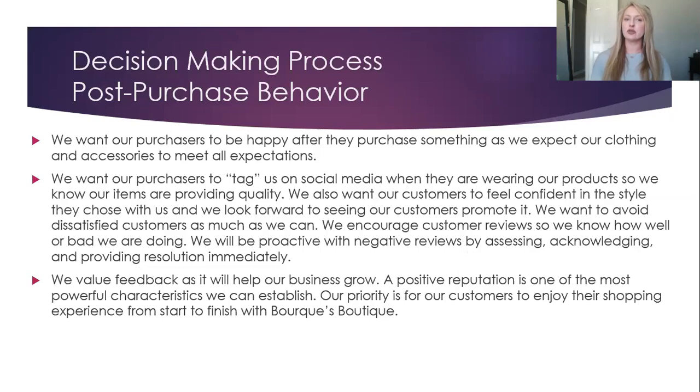Post-Purchase Behavior: we want our purchasers to be happy after they purchase something, as we expect our clothing and accessories to meet all expectations. We want our purchasers to tag us on social media when they are wearing our products, so we know our items are providing quality. We also want our customers to feel confident in the style they choose with us. We want to avoid dissatisfied customers as much as we can. We encourage customer reviews so we know how well or poorly we are doing. We will be proactive with negative reviews by assessing, acknowledging, and providing resolution immediately. We value feedback as it will help our company grow. A positive reputation is one of the most powerful characteristics we can establish. Our priority is for our customers to enjoy their shopping experience from start to finish. Thank you for listening.